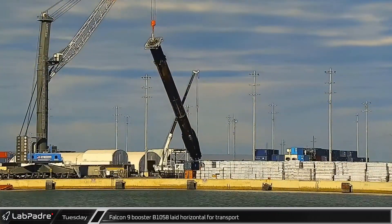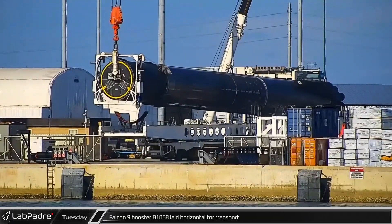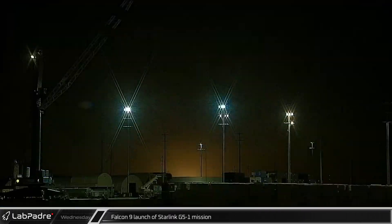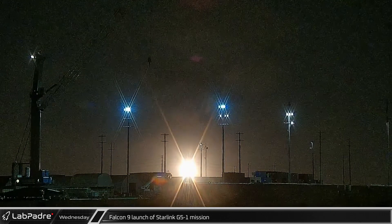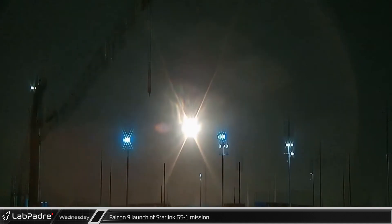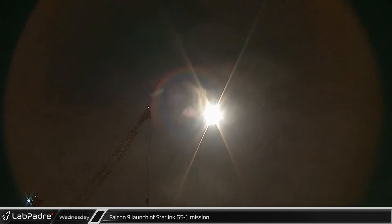On Tuesday, B-1058, the current flight leader of SpaceX's Falcon 9 fleet, was laid horizontally on the transport stand for its trip back to Hangar X. And finally, in the early hours of Wednesday morning, Falcon 9 booster 1062 sent another 54 Starlink satellites to orbit. And with a final Vandenberg launch, this brings SpaceX up to an astonishing 61 launches this year.